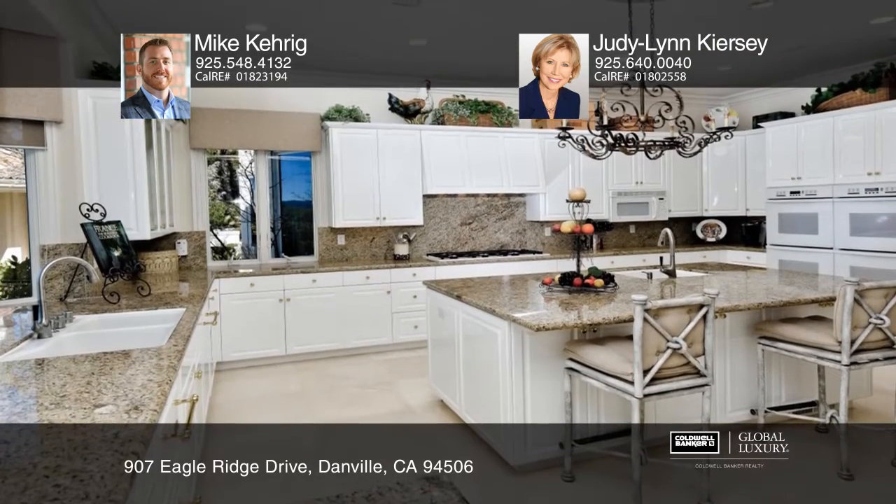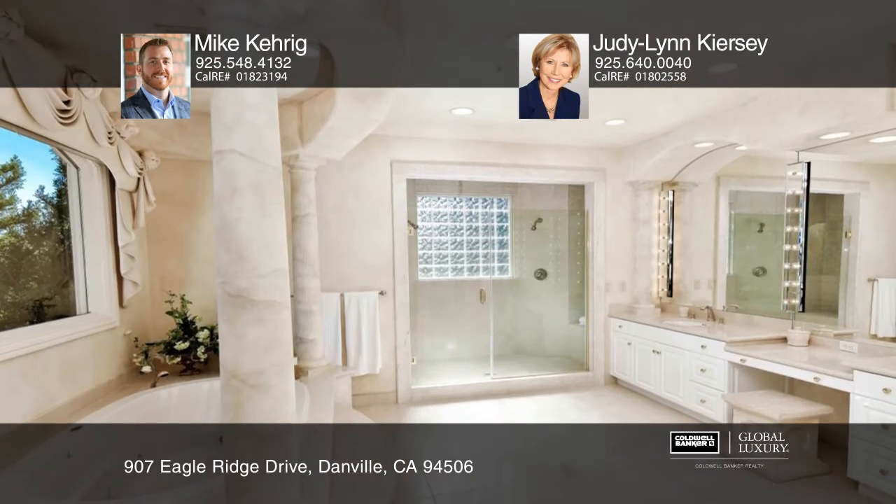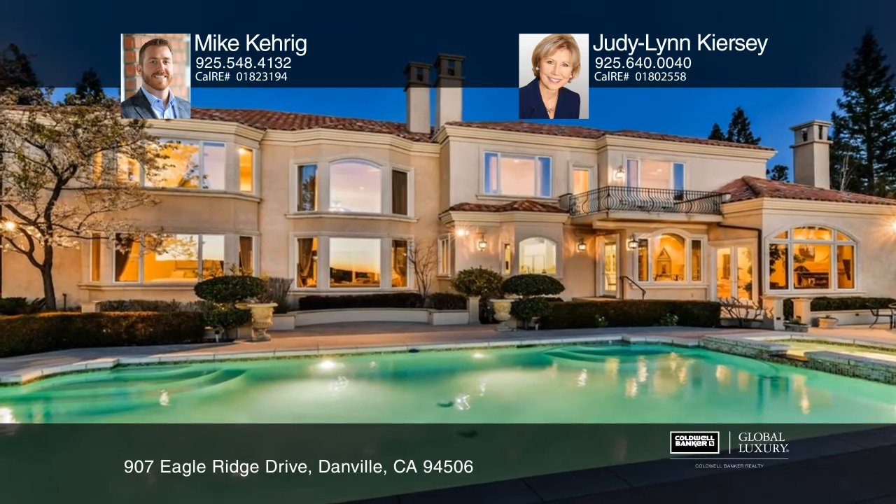The well-designed living space provides a seamless flow from room to room. Extensive and incredibly detailed millwork adorns the archways, windows, staircase, walls, and ceilings. The artful and graceful wrought iron staircase provides an exquisite focal point to this six-bedroom, seven-full bath home.